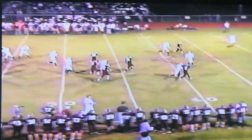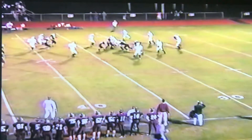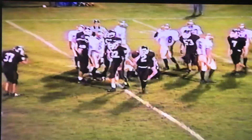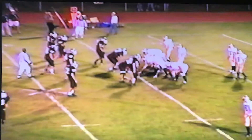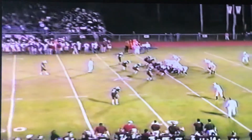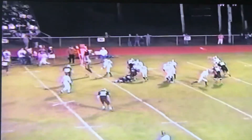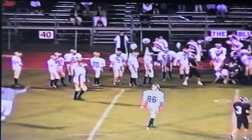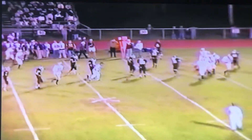That might be the last time we punt in this game. See how dangerous he is — makes a good move, makes a few people miss. Decent field position back around the 35. And Damby's chasing; the quarterback's got no time. So right now it's still 7-0, second and 10.